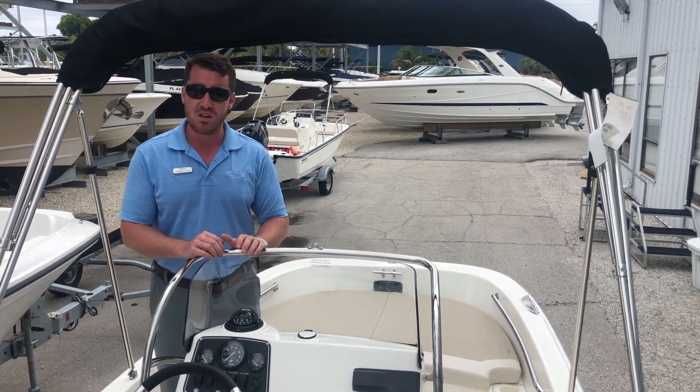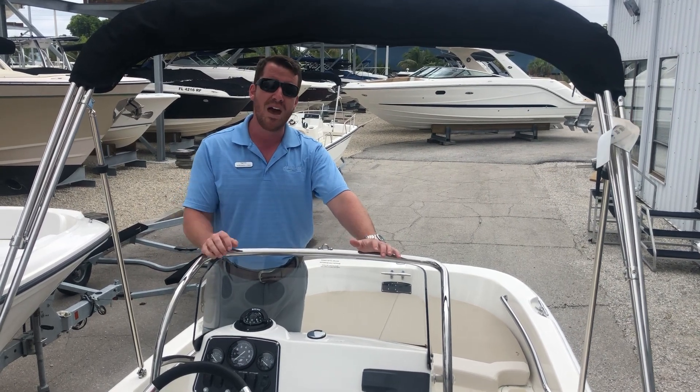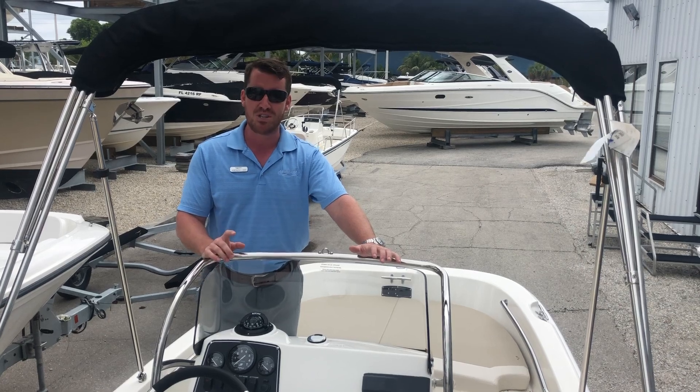I'm Jeremiah from MarineMax Sarasota. If you want to see one of the few brand new 170 Dauntless's left in Florida, we have it here on the lot. Come to Sarasota, grab a beer at the Salty Dog, come say hi to me. I'm Jeremiah — we'll see you soon.